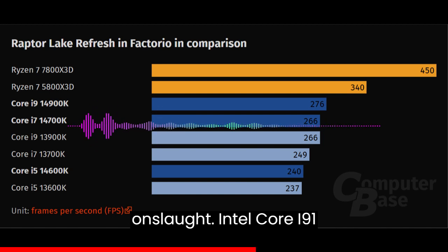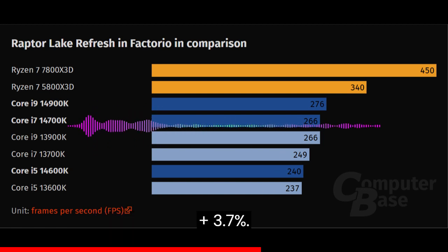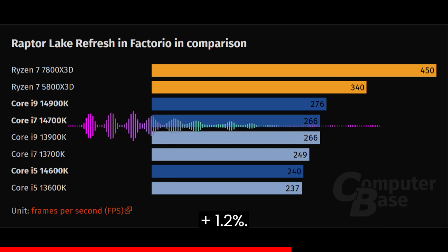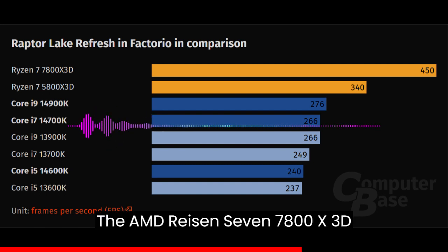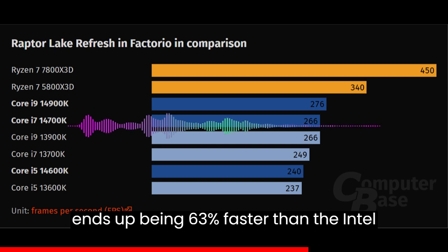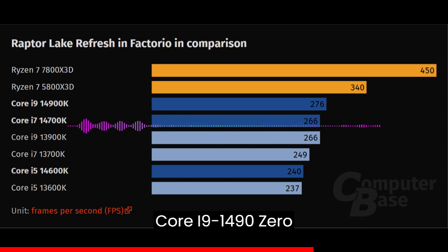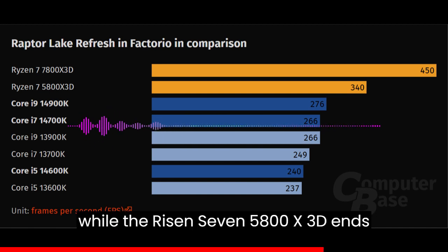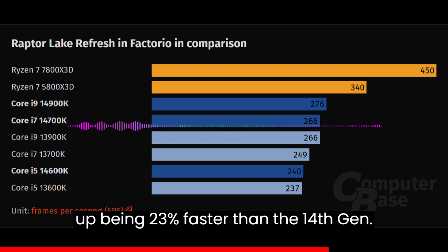Intel Core i9-14900K versus Core i9-13900K: plus 3.7%. Intel Core i7-14700K versus Core i7-13700K: plus 6.8%. Intel Core i5-14600K versus Core i5-13600K: plus 1.2%. The AMD Ryzen 7 7800X3D ends up being 63% faster than the Intel Core i9-14900K, the fastest 14th Gen CPU, while the Ryzen 7 5800X3D ends up being 23% faster than the 14th Gen flagship.